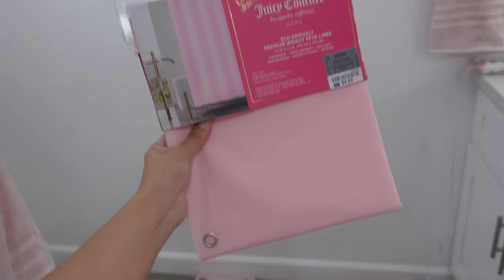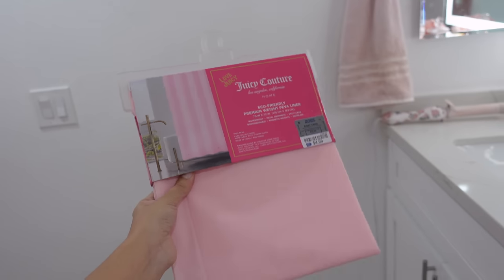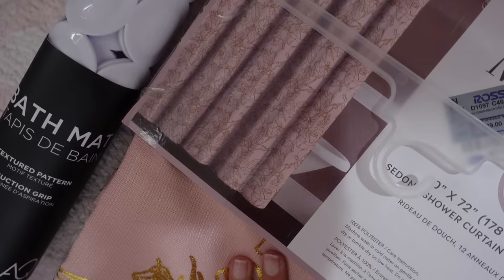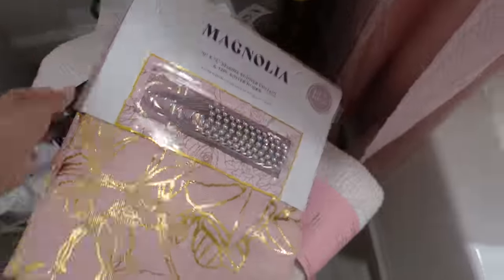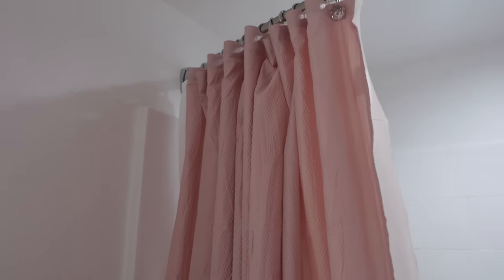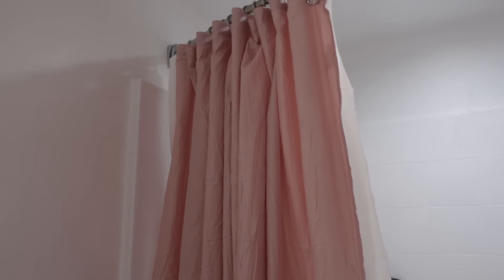Obviously the trash needs to be taken out — that's disgusting. But this Juicy Couture shower liner was $4.99 at Ross if you guys are interested. I also got this really cute gold and pink curtain at Ross. I usually like to change out my curtain and put the one that's there to wash, because these things pick up germs. This one was super cheap — I don't even remember where I got it but I paid no more than five dollars for it. I got it the week we moved in.